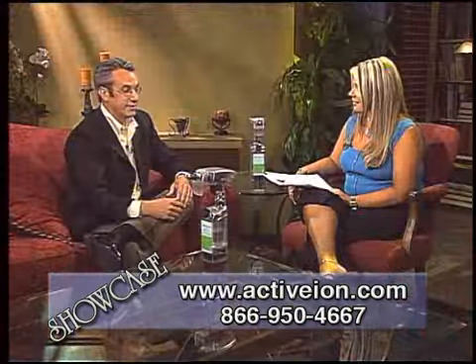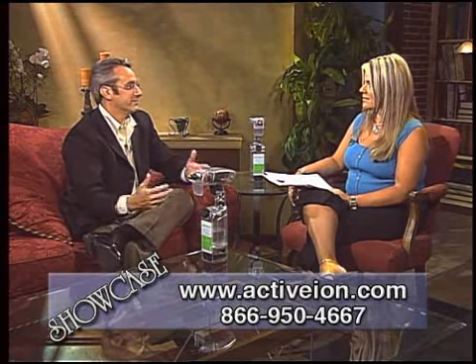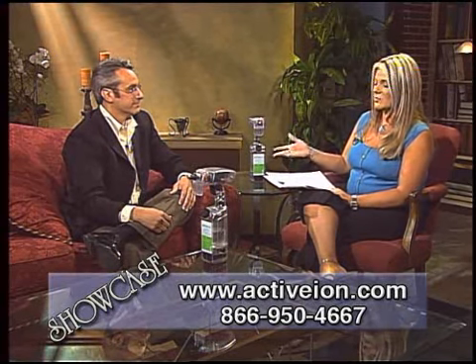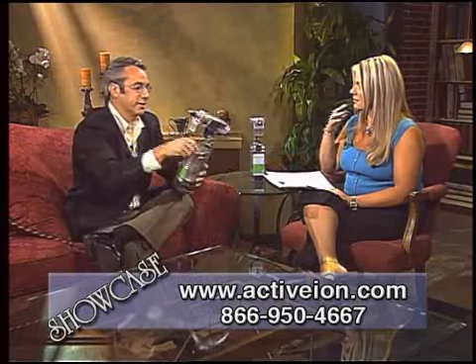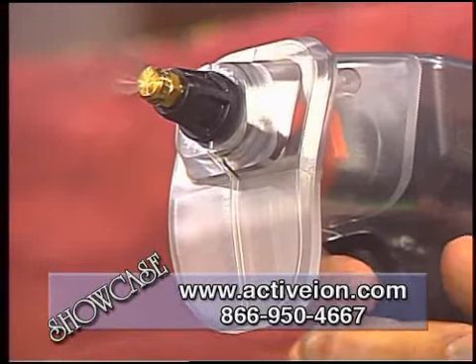My two teenage daughters use it every night to spray their face to get the makeup off. It is a great general purpose daily use cleaner, and the greatest part about it — no harmful toxins, zero chemicals, just regular tap water in, pull the trigger, activated water out.